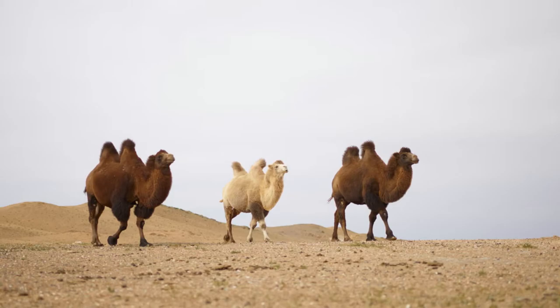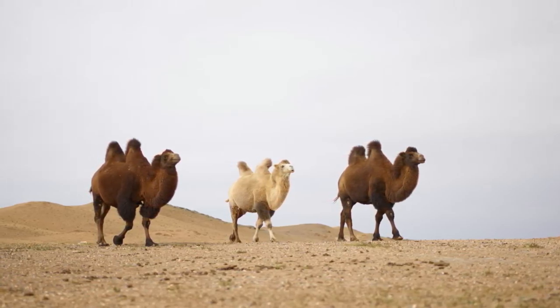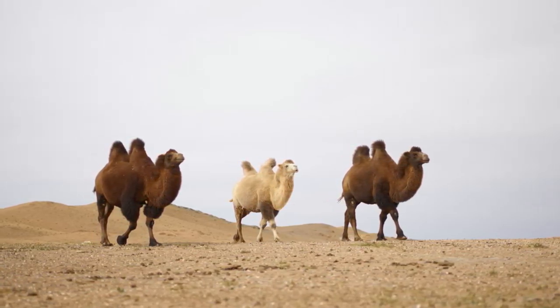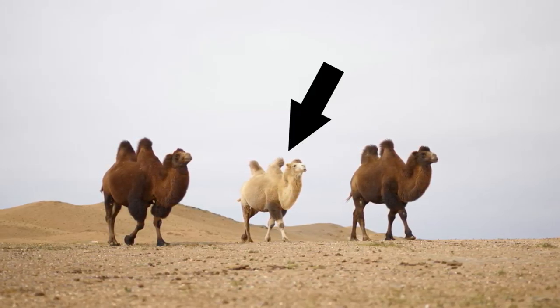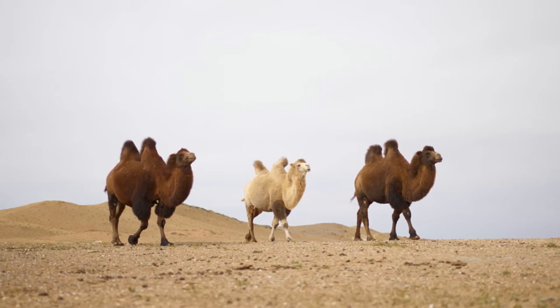Do you think the camels are all the same size? I think the one in the middle is smaller, and the other two are the same.